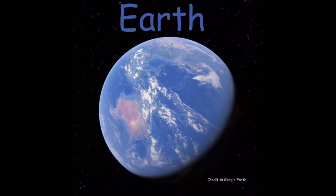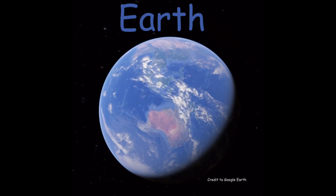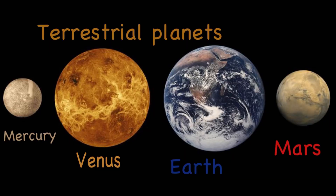Earth is the third planet from the sun and it's actually the planet that we live on. Earth is one of four terrestrial planets in our solar system, along with Mercury, Venus, and Mars.